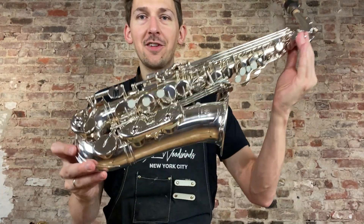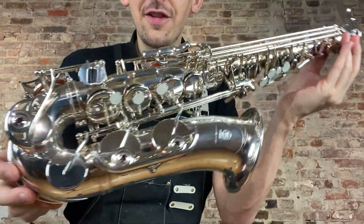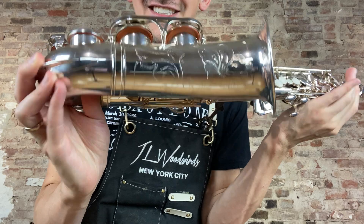Hey there saxophone fans, check out this gorgeous Yamaha 623 Alta saxophone that is new open box condition. This thing is fantastic. Have a listen to it, it's going up on the website.